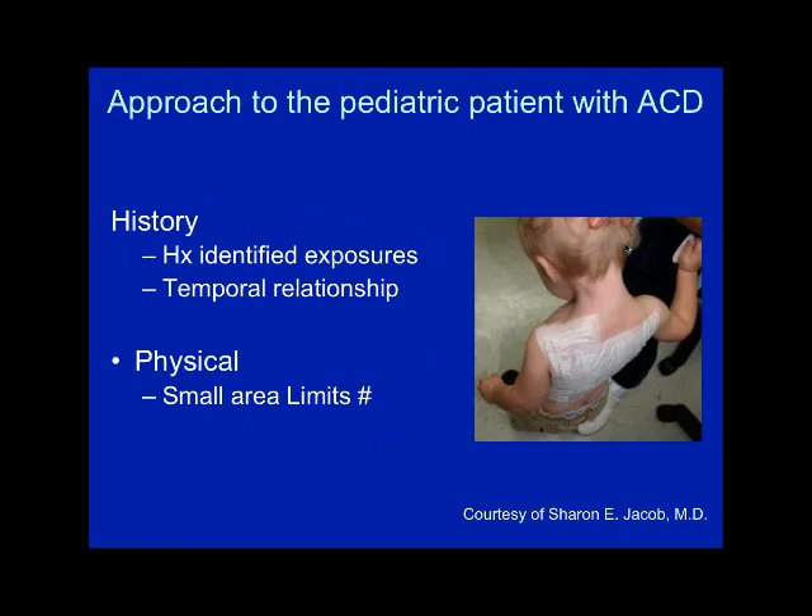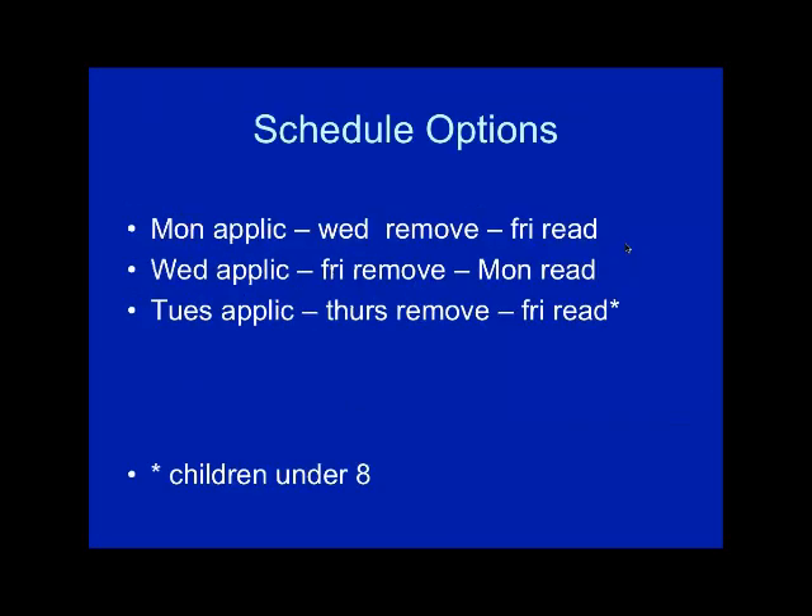For the pediatric patient, in very small children the back size limits the number of patches you can place, so you have to spend more time on history to limit the number of allergens. Schedule options include Monday/Wednesday/Friday, but I prefer Wednesday/Friday/Monday — it gives more time for reactions, especially in older patients. For those over 75 you may push it out further. A Tuesday/Thursday/Friday schedule is shorter and I tend to use that for younger patients or those with more acute reactions.